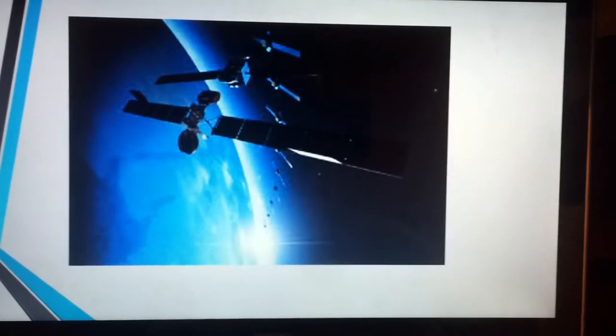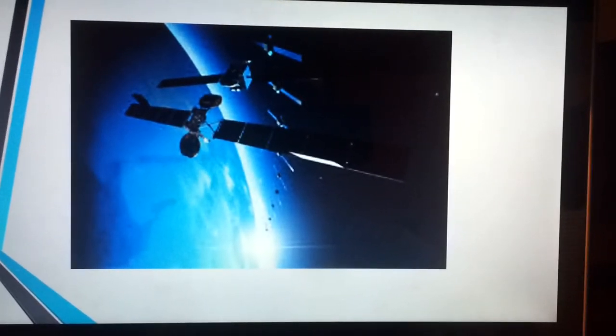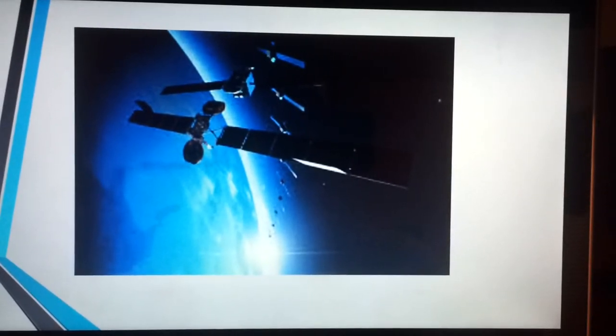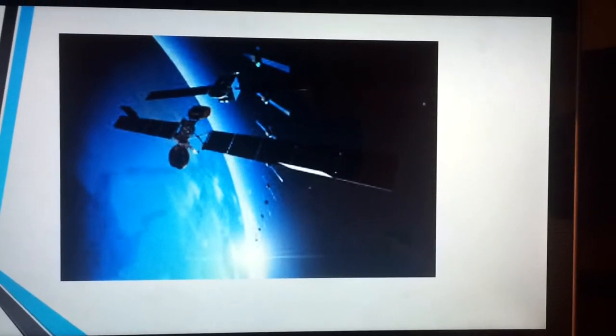These are the satellites that bounce off the signal — they receive it and bounce it off. There are thousands of them around the globe, so it's not a hard thing to do.